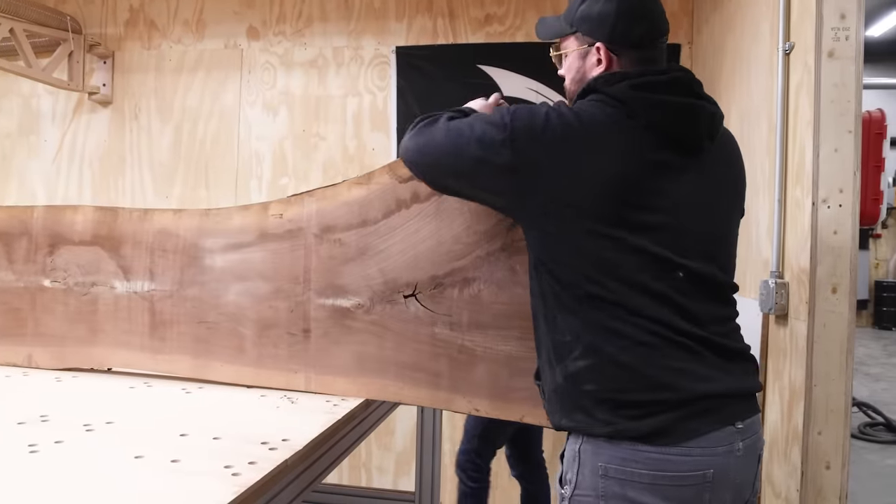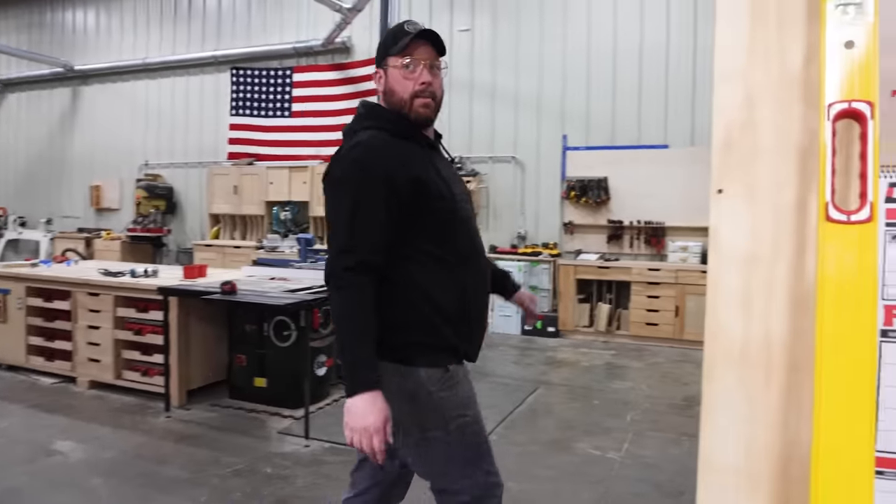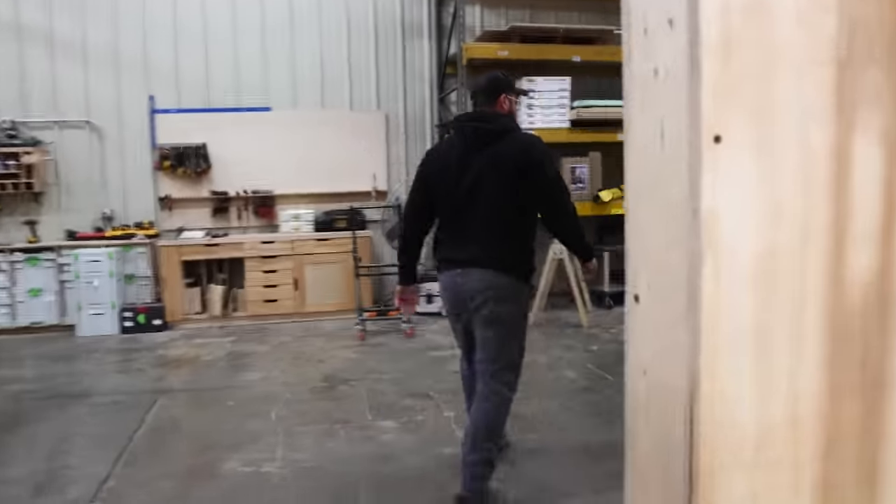I literally actually think I've taught you that. I know we have no business doing it, but what if we built a jointer big enough to push the slab across?